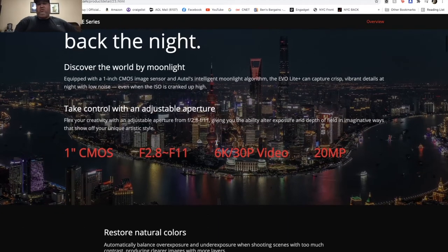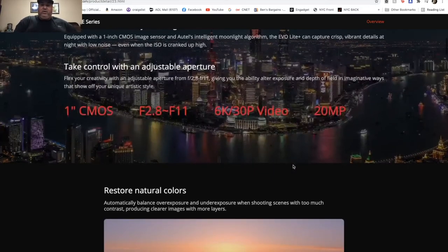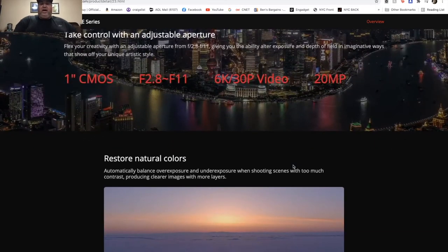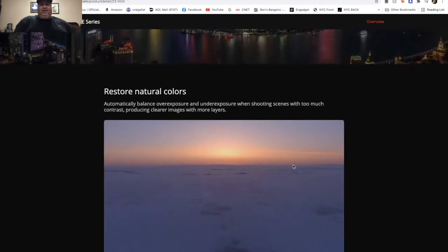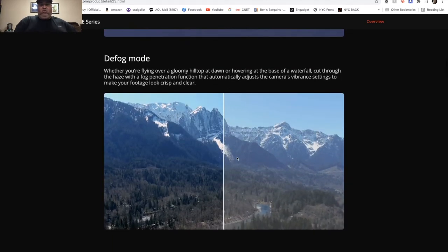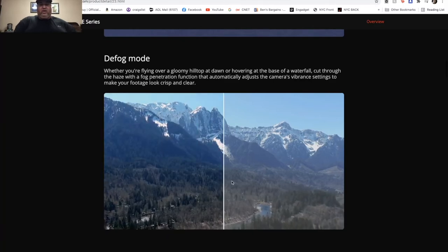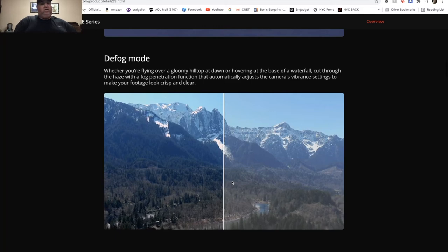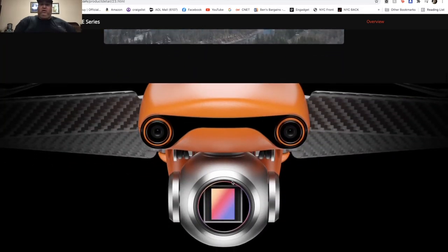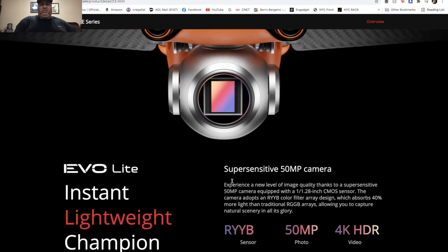You're going to be able to shoot 6K at 30 frames per second — that's something else. It's a 20-megapixel camera, which takes a few steps up on the DJI Air 2S. It also has a Defog mode — on foggy days, it has a filter that can clear the fog and give you a much cleaner picture. That's a software feature and it is very cool.